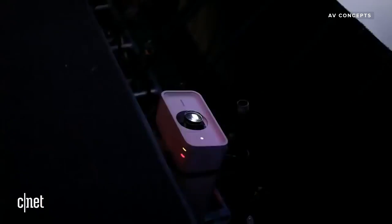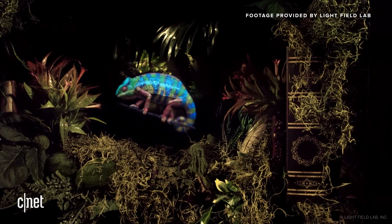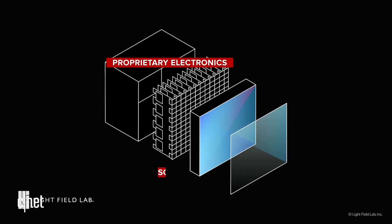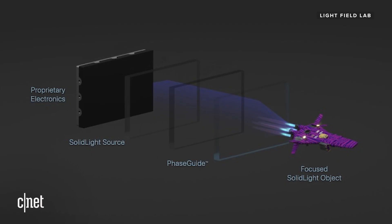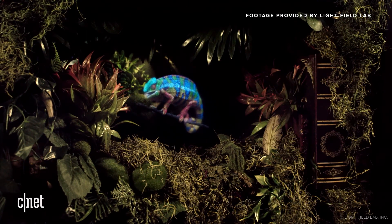Unlike other technologies, solid light doesn't rely on spinning volumetric displays or reflections projected up onto angled glass. Instead, Lightfield Lab says this technology is the highest resolution holographic display platform ever designed. A light source sends light through a multi-layered piece of polymer known as a phase guide, that steers and focuses the light into midair, essentially creating a hologram in the space in front of you — a solid light object that moves, refracts, and reflects in physical space.